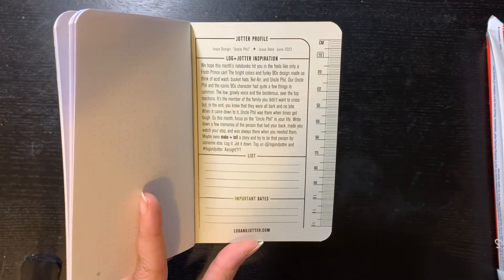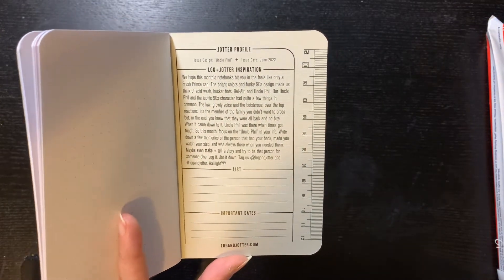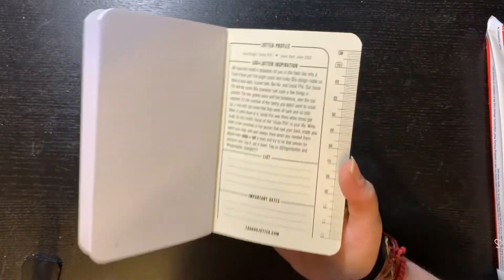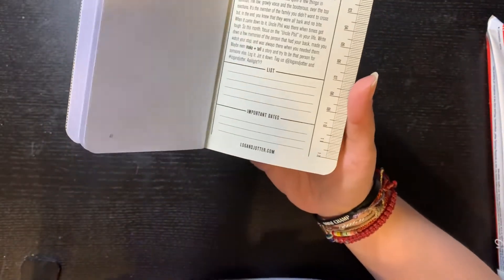Tag us at Login Jotter and hashtag Login Jotter. You can also put lists and important dates in there.